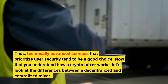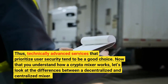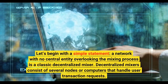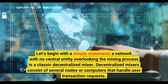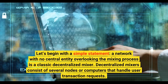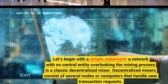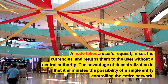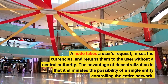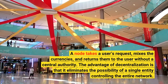Now that you understand how a crypto mixer works, let's look at the differences between a decentralized and centralized mixer. A network with no central entity overlooking the mixing process is a classic decentralized mixer. Decentralized mixers consist of several nodes or computers that handle user transaction requests. A node takes a user's request, mixes the currencies, and returns them to the user without a central authority. The advantage of decentralization is that it eliminates the possibility of a single entity controlling the entire network.